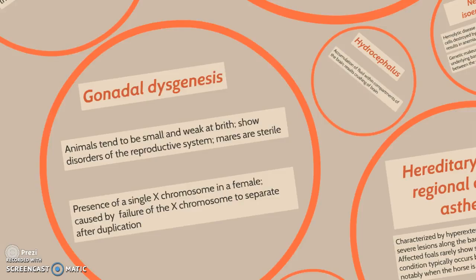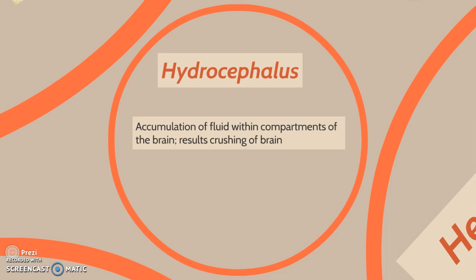Hydrocephalus is the accumulation of fluid within compartments of the brain, resulting in crushing of the brain. It is also known as waterhead.